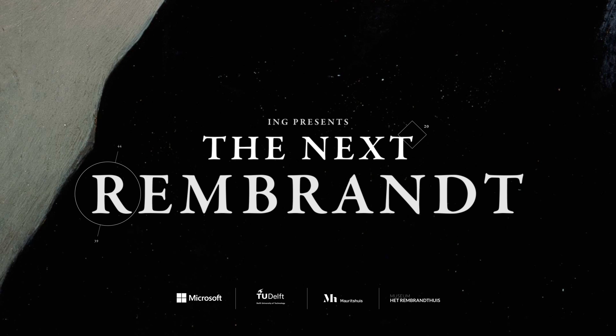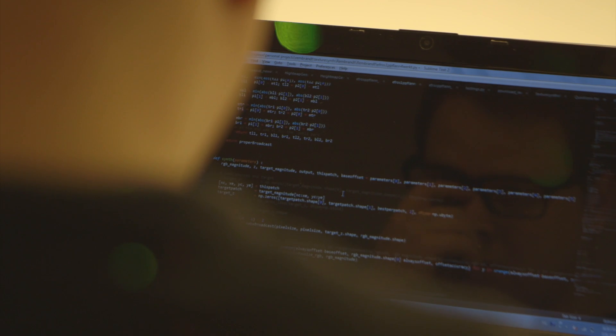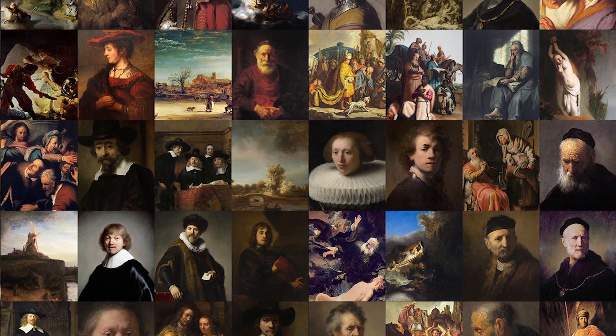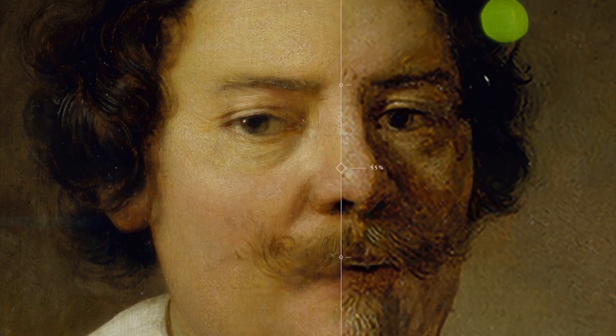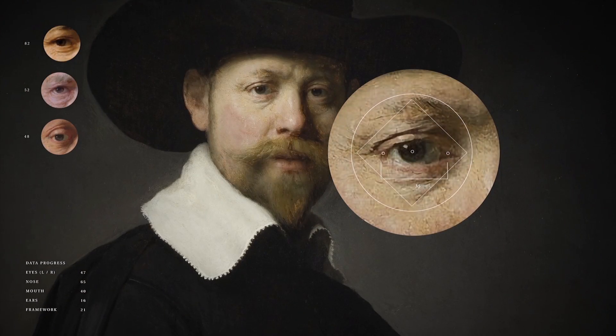The Next Rembrandt brings back to life one of the greatest masters — only this time, data is the painter and technology the brush. Together with experts from various fields, over 160,000 fragments from all of Rembrandt's 346 paintings were analyzed, and algorithms were designed to generate and assemble features that resulted in the new portrait.